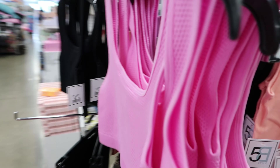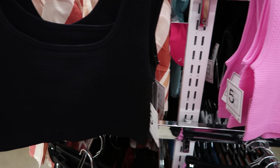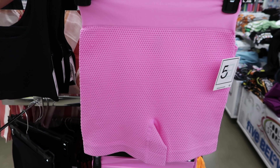On this side they have a sports bra — you can get that in pink or in black. They have some biker shorts to match as well. Each one of these are five dollars and the biker shorts also comes in black.